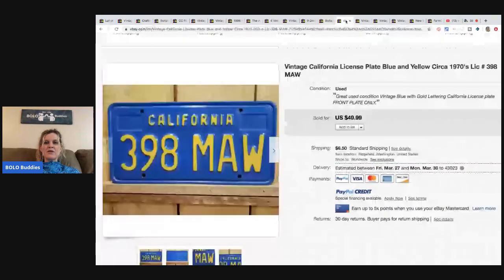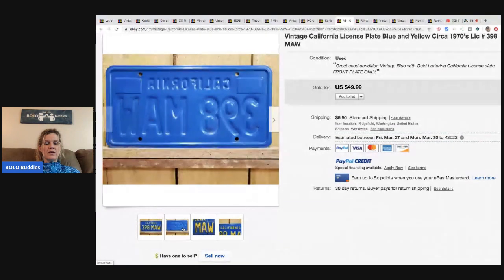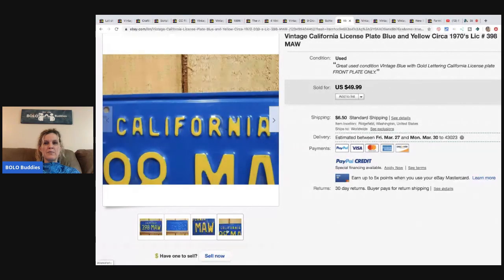This is a California license plate — blue and yellow, 1970s. It was free to her, from her adopted dad who just passed away. She sold it for the full asking price of $49.99 and the buyer paid shipping. Another awesome free bolo item.